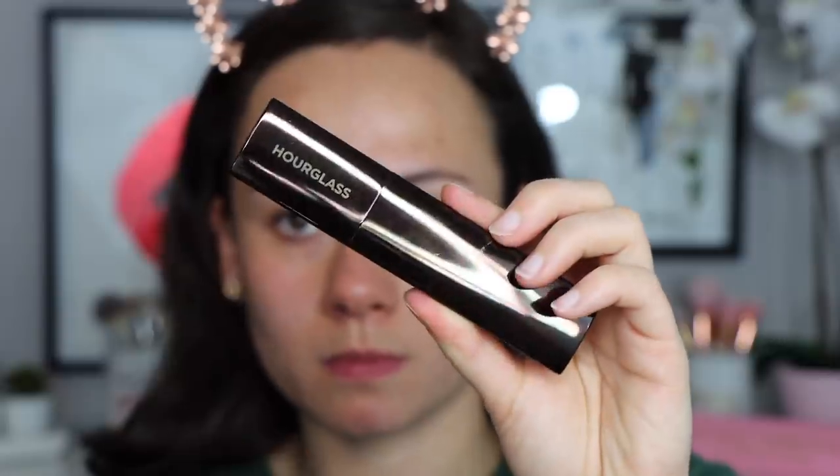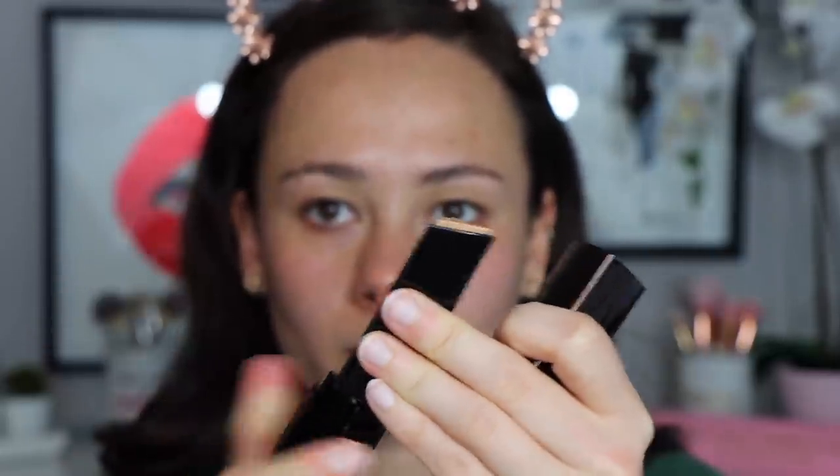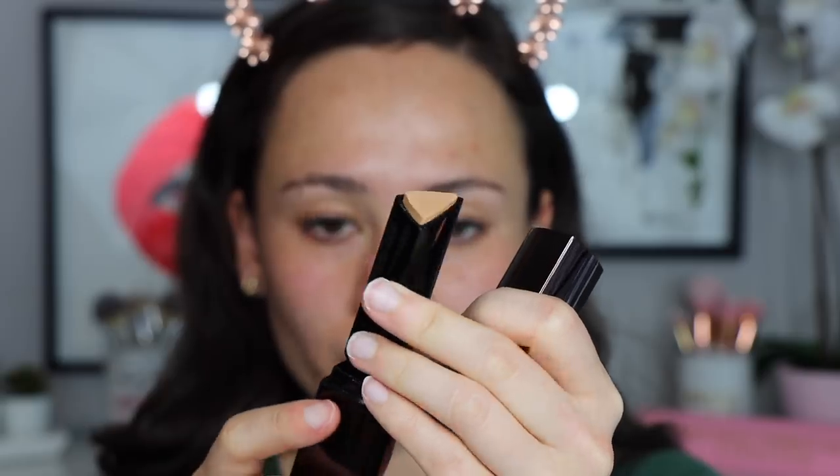I actually posted on my Instagram asking for help on what color I should get because obviously we can't test colors out now. I feel like this is just a staple foundation that I didn't have, and since so many people talk about and rave about it, I wanted to pick it up for the sale — hey, 20% off, Hourglass is not cheap. So I ended up with the shade Light Beige and it's a pretty decent color match. Thank you to those of you who helped me.